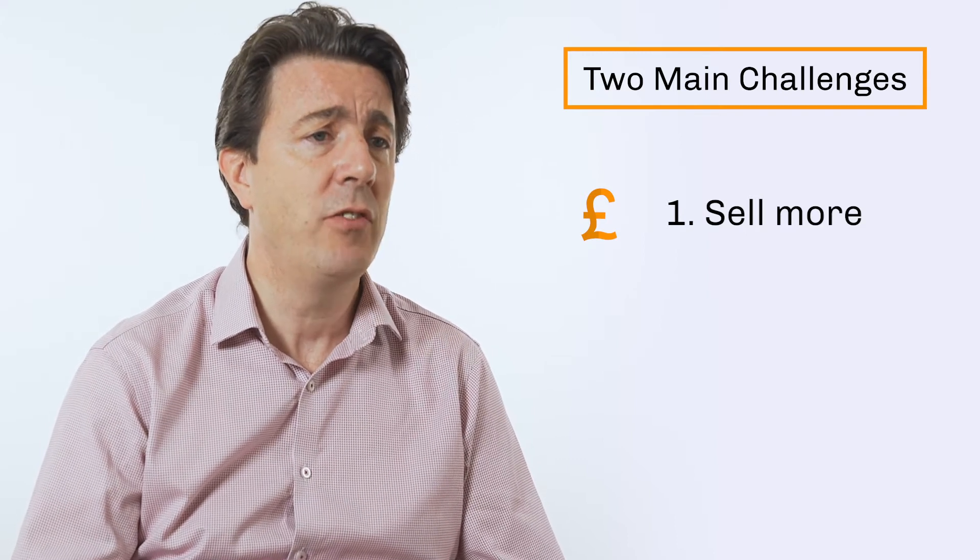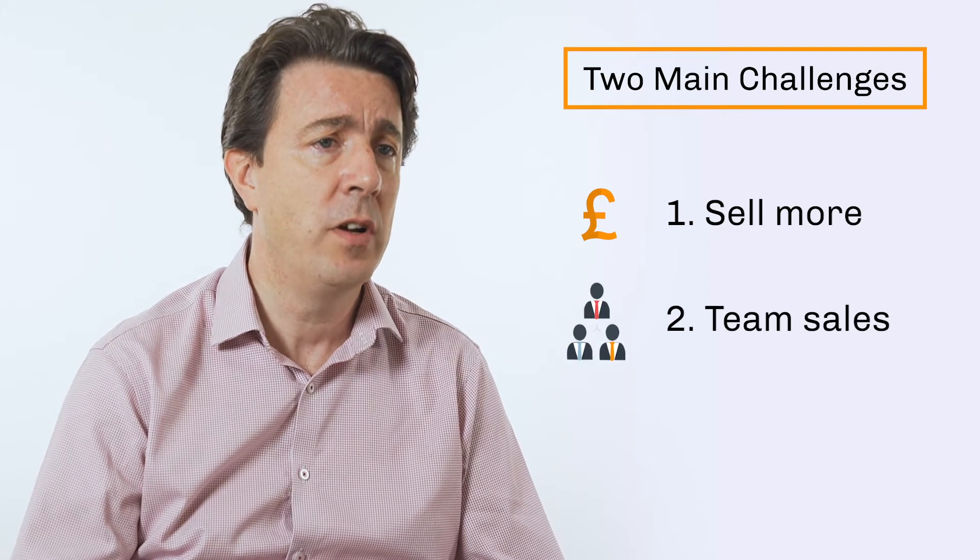And secondly, actually working out how to get a team of people selling on your behalf can be really quite difficult.